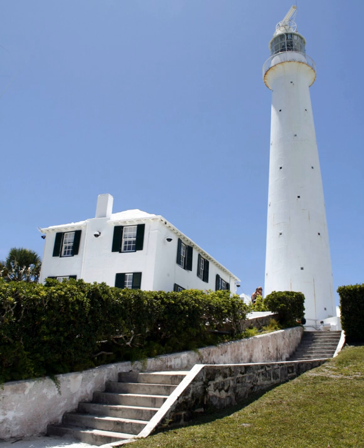While it is certainly not extremely tall in lighthouse standards, the hill that it stands on is one of the highest on the island. The light's focal plane on Gibbs Hill Lighthouse is therefore at 354 feet (108 meters) above sea level. Airplanes can see its flashes from over 100 miles away.